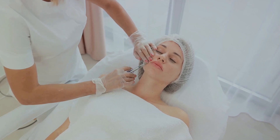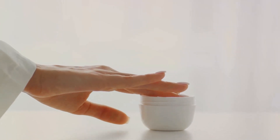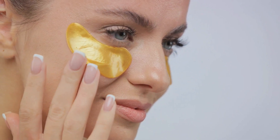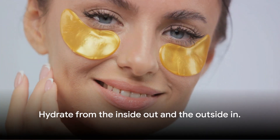Products such as hyaluronic acid serums and creams can work wonders. Hyaluronic acid is a super hydrator — it can hold up to a thousand times its weight in water, meaning it can help to plump up and moisturize your skin. Other hydrating ingredients to look out for include ceramides and glycerin. Ceramides help to strengthen your skin's barrier, while glycerin attracts moisture to the skin. Remember, hydrate from the inside out and the outside in.